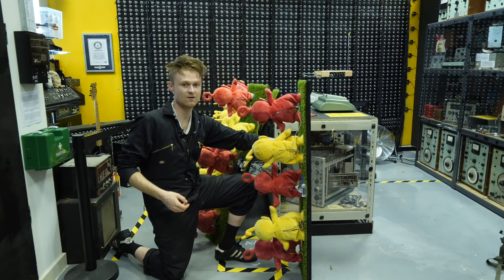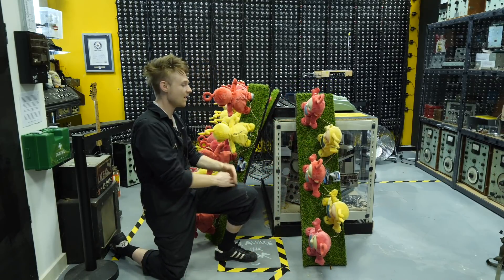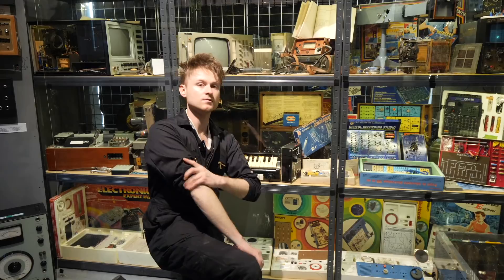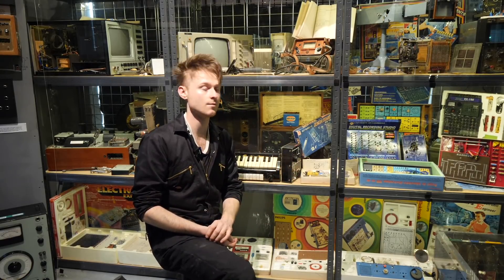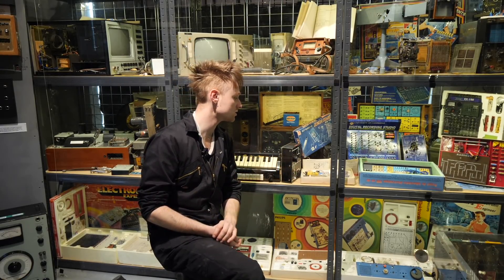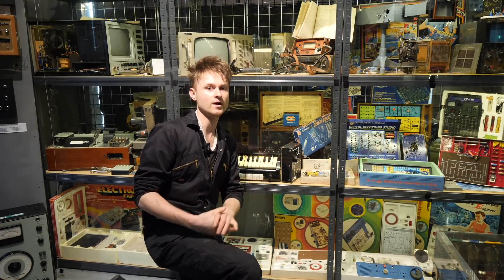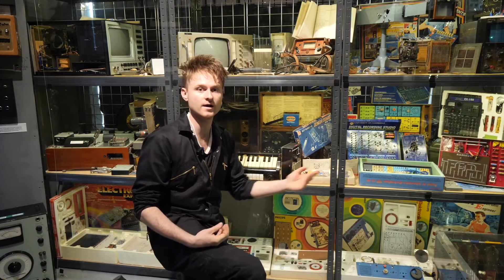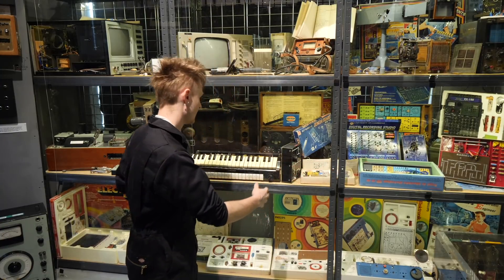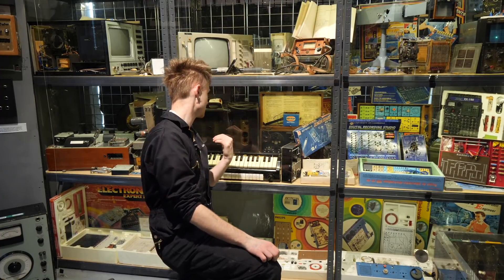They're actually going to be bolted facing down like this from above. But anyway, that's not what this video is about. This video is about a couple of electronic sets that turned up in the last couple of weeks. Thank you very much to Giles and Scarlett and also Scott and Sid, who both brought in a couple of really interesting experimenter sets.